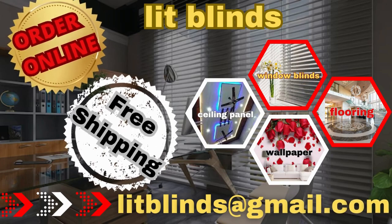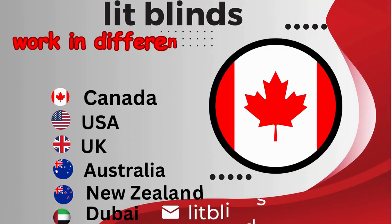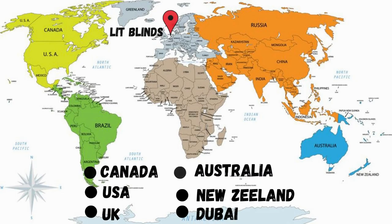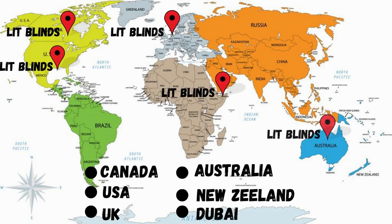Order online with free shipping. Lit Blinds works in different countries: Canada, USA, UK, Australia, New Zealand, and Dubai. Lit Blinds provides free shipping and 50% off in each country. Order quickly to save on your purchase.